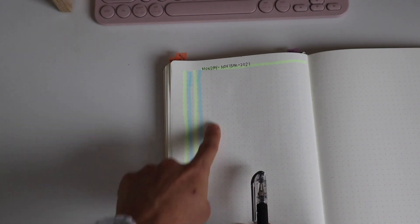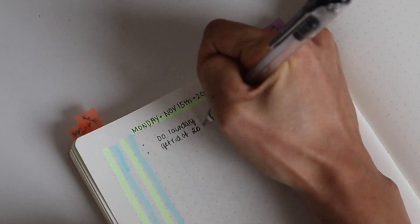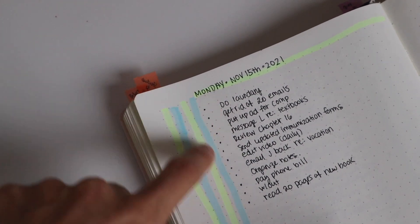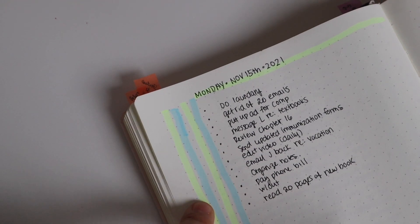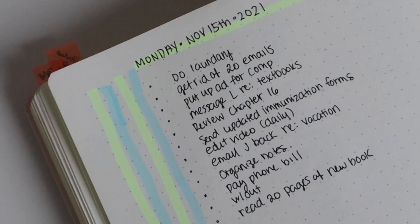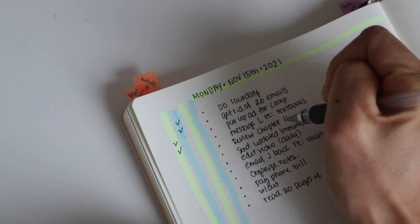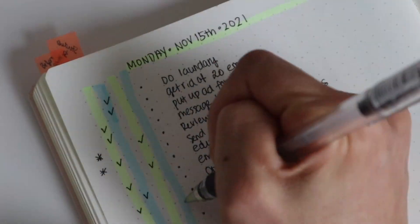I'm now going to create a list of all the tasks I need to do for the entire day. After creating my list, I mark check marks — or a different symbol if you'd like — to show which column each task belongs to. I also put an asterisk beside tasks that are the highest importance or priority. For example, 'put up ad for computer' is a very easy task so I mark the first column. 'Review chapter 16' is high priority and takes longer, so I put an asterisk and mark the third column.